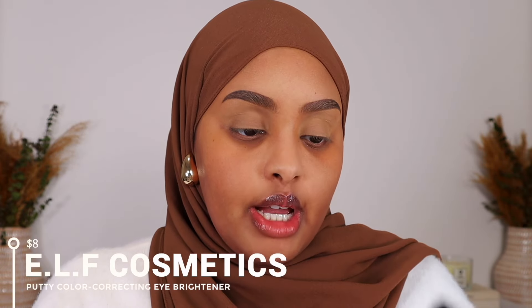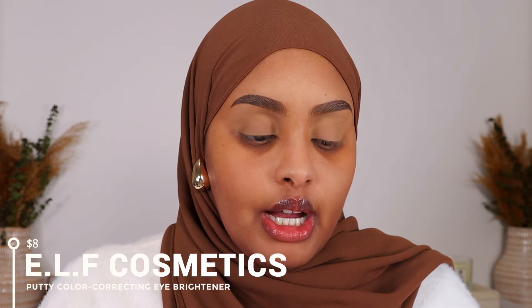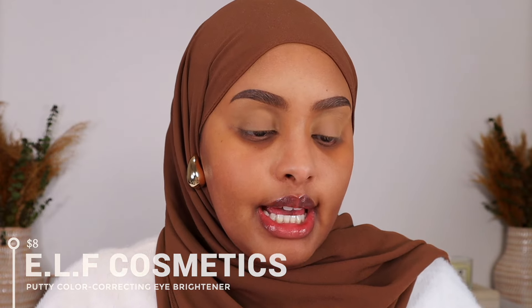So now we're going to go ahead and color correct before we go in with the rest of our base makeup. You guys know color correcting is key because you want to cancel out any of that hyperpigmentation, your dark circles, and just give your base that even flawless canvas for your makeup to look like chef's kiss. And I'm going to be trying this color corrector for the first time. This is the Putty Color Correcting Eye Brightener and I have the shade Tan Deep.